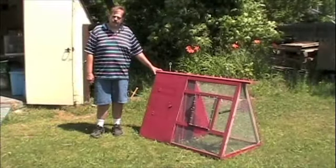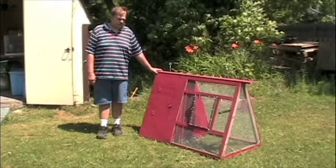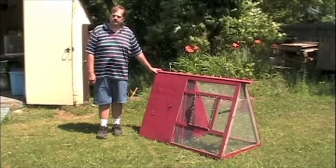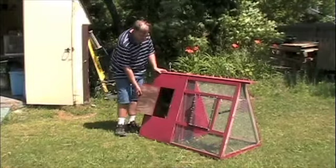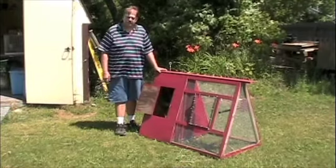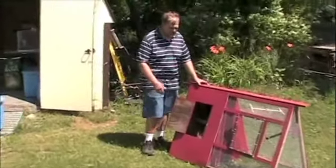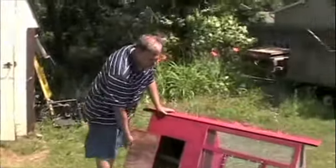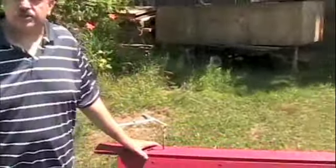This is a chicken brooder. We use this for hatching out eggs — many times people give us fertilized eggs. We have a hen in here right now, and she's kindly sitting on 12 eggs. She will hatch those out, and the chicks will then be able to come into this portion of the coop. Then the process starts all over again.